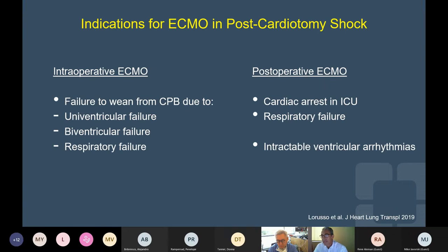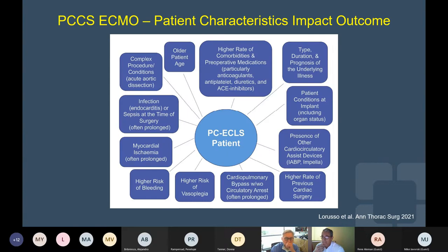There are mainly two broad clinical situations in which we apply mechanical support — basically ECMO: intraoperatively, as patients are failing to wean off cardiopulmonary bypass due to uni- or biventricular failure or respiratory failure; or postoperatively, in patients that develop cardiac arrest in the ICU, progressive respiratory failure, or intractable arrhythmias.